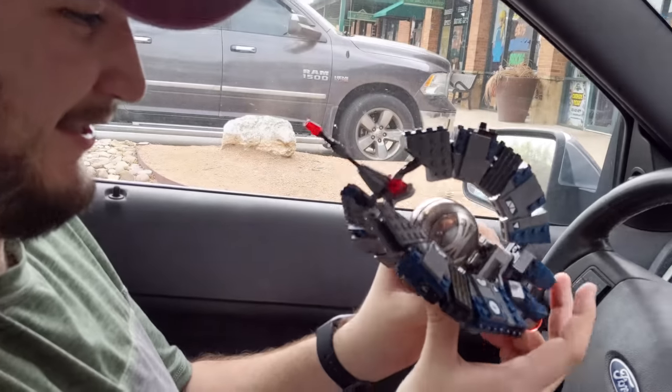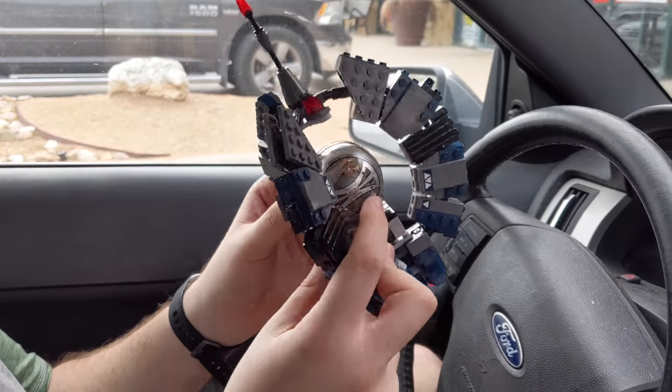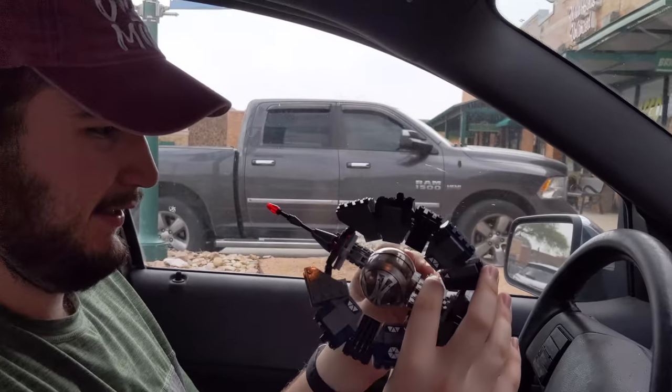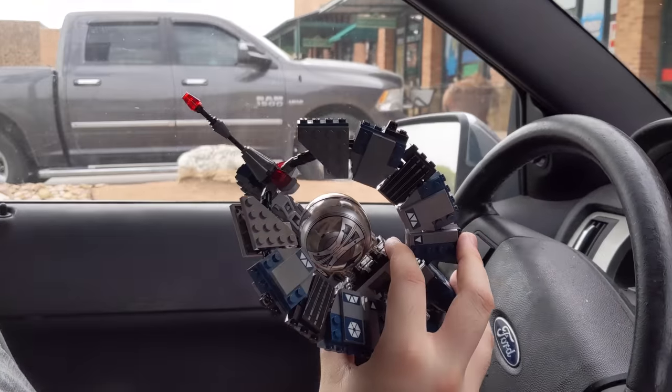Hey Ross, what'd you get? So this is the Droid Tri-Fighter from I think 2014. I'm on my quest to collect pretty much every Clone Wars era set there is. Are you close? No, there's still a lot. I might have half.